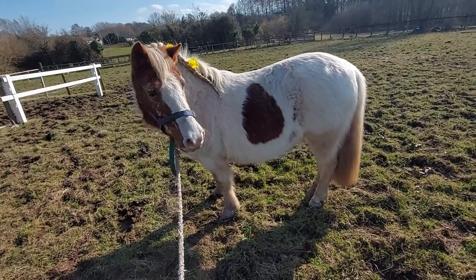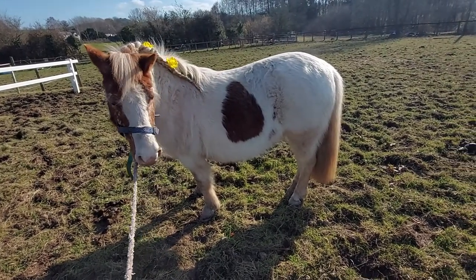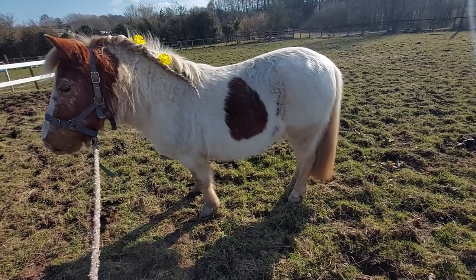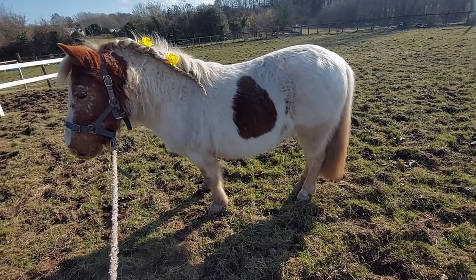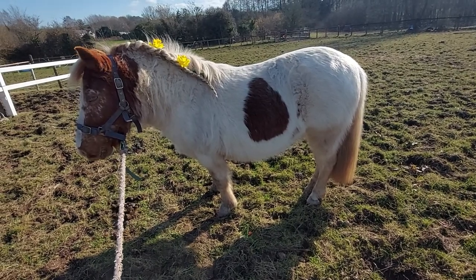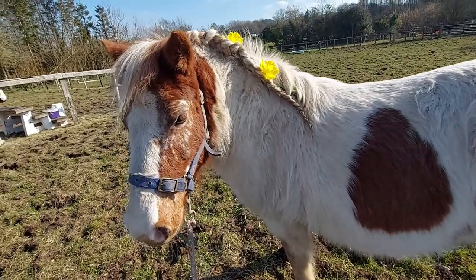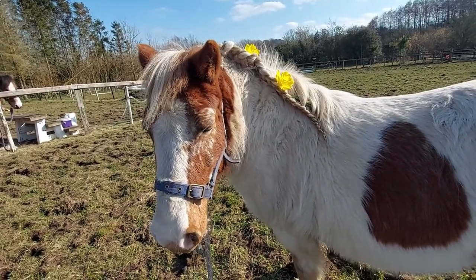Well, today was a successful day, wasn't it, Daisy? She's groomed all over, she's had her mane done, her tail done, all four feet picked out — which is a result because I've never been able to pick her back feet out before. And then we did this pretty plait and Clover chose us some flowers. Progress.